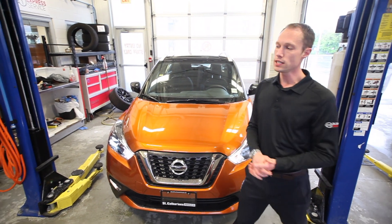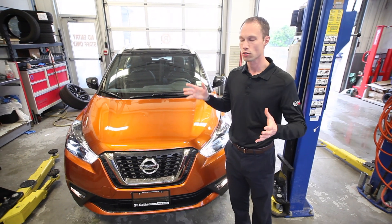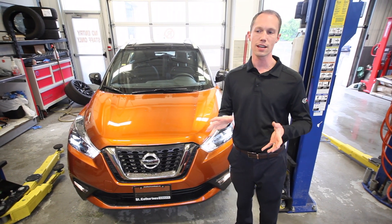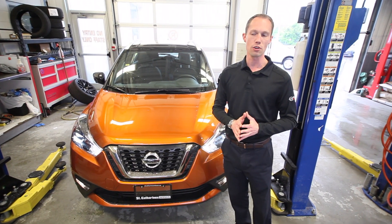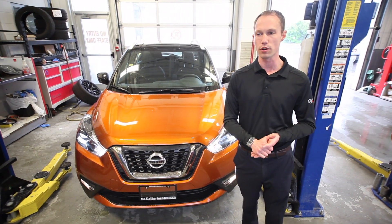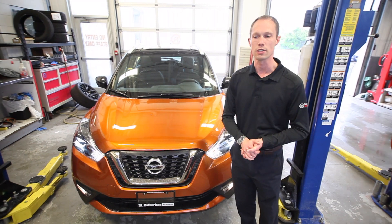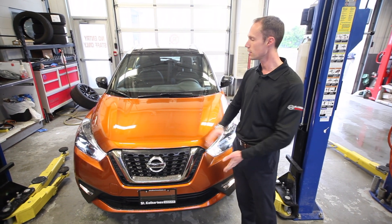So that's our 2019 Nissan Kicks SR. If you're looking for a nice compact vehicle with tons of cargo area, Primatex seats, immersive Bose sound, and tons of safety features and technology, this is the vehicle for you. But the real differentiator with this car is how it drives — you will not be disappointed. Extremely agile, very smooth on the road, and extremely fuel efficient. So come on down to St. Catharines Nissan at 155 Scott Street, St. Catharines, Ontario, and take your own Kicks home.